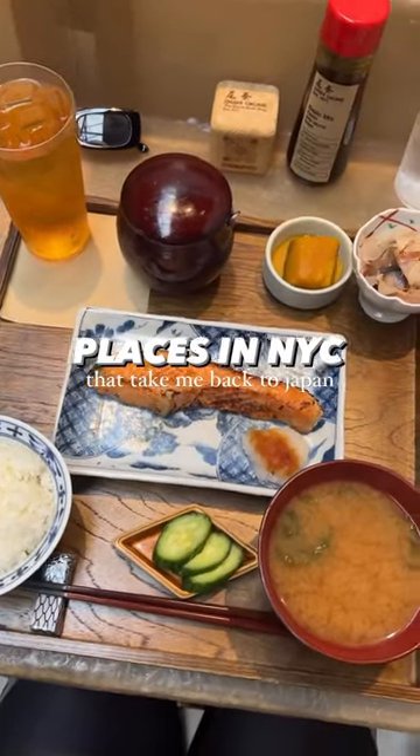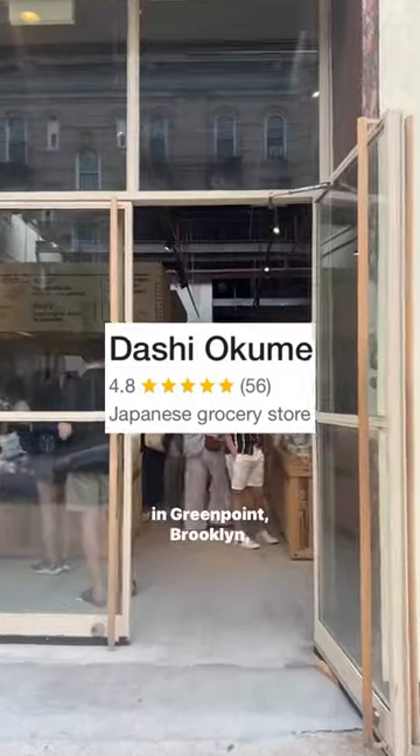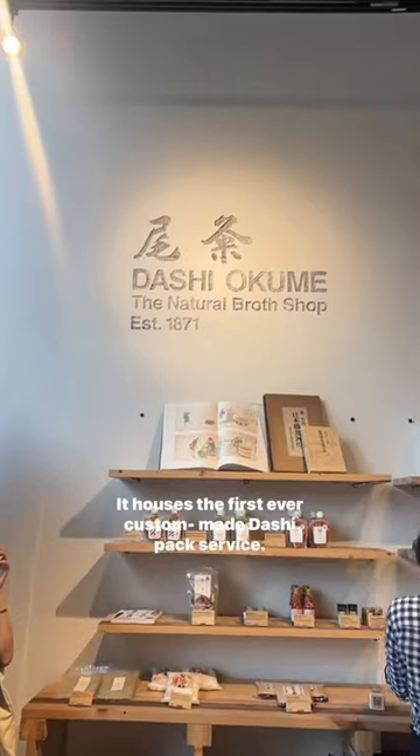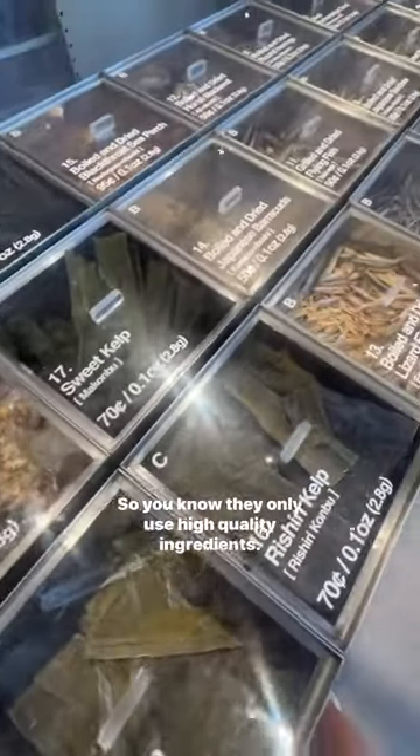Places in New York City that take me back to Japan. Dashi Okume is a hidden gem in a former garage located here in Greenpoint, Brooklyn. It houses the first ever custom-made dashi pack service. Everything here is imported from Japan, so you know they only use high-quality ingredients.